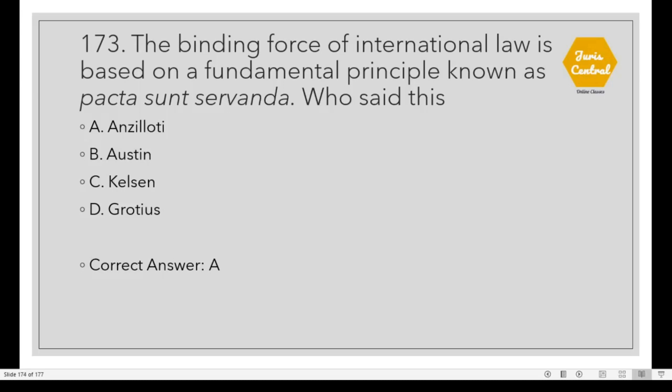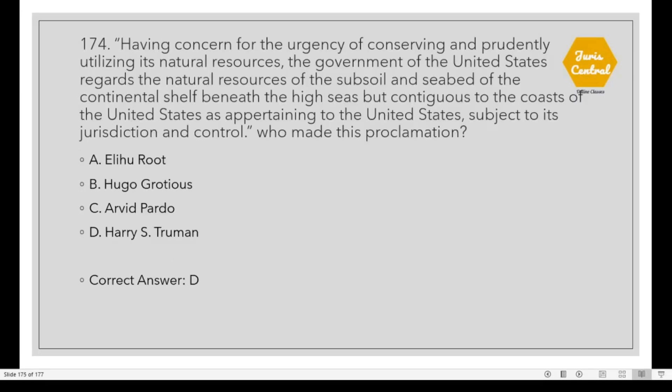Question 173: The binding force of international law is based on a principle known as Pacta Sunt Servanda. This was said by Angelotti. Question 174: 'Having concern for the urgency of conserving and prudently utilizing its natural resources, the government of the United States regards the natural resources of the subsoil and seabed of the continental shelf beneath the high seas but contiguous to the coast of the United States as appertaining to the United States, subject to its jurisdiction and control.' Who made this statement? Option D: Harry Truman.